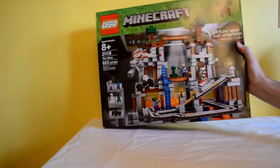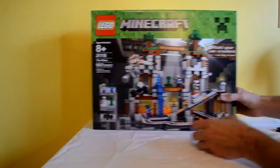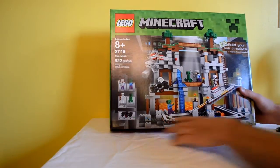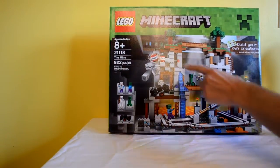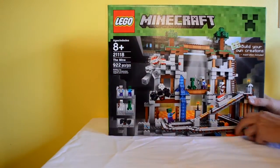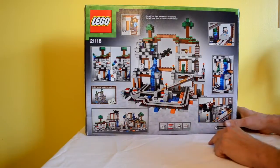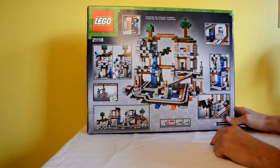It weighs like 10 pounds and 922 is a lot of Legos. You get what looks like a Steve, Zombie, Skeleton, Creeper, and Spider — all the good stuff. It looks like there's a mine cart here, TNT blocks, and some kind of interactive destruction. There's also a cool web piece which none of the other sets feature, so that looks unique to this set.